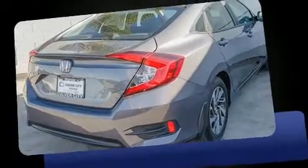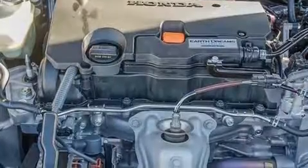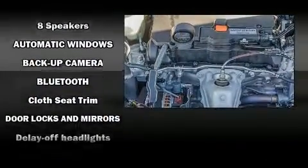Top features include power windows, delay off headlights, a tachometer, a trip computer, power moonroof, remote keyless entry, and a split folding rear seat.